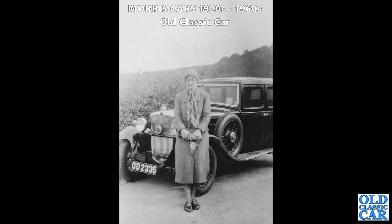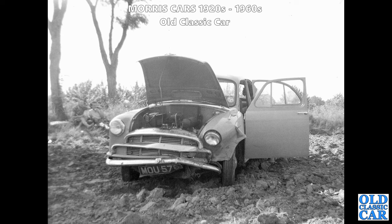A bigger Morris now - OD 2135, I think this is the Morris Major Six saloon - a very smart saloon indeed with a lady dressed immaculately ready for the drive out. If you can confirm the model, please let me know.